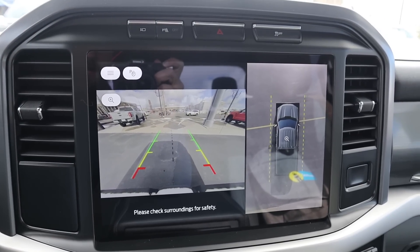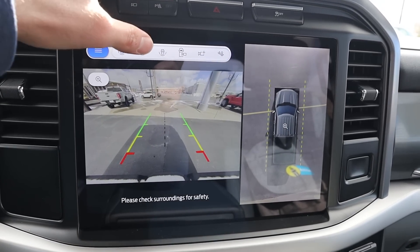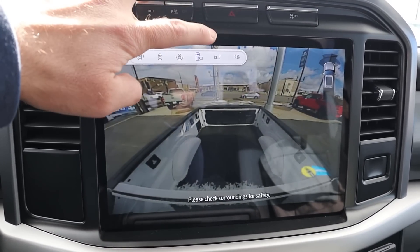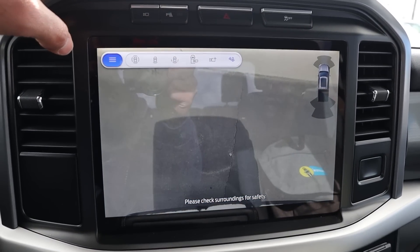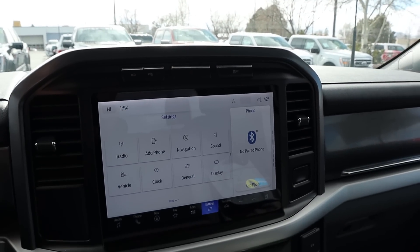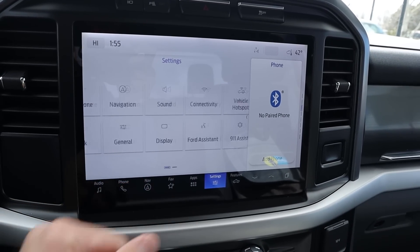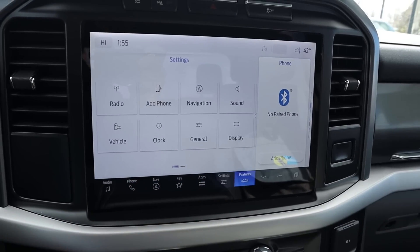In reverse, we do have a backup camera with trajectory lines that turn with the steering wheel. We also have the bird's eye view because this has a full 360 camera system, and even a bed cam view as well. There are auxiliary cams if you want to add that on, and a zoom function for the receiver hitch area. Down below with the rest of the infotainment system, really good response time — this is Ford's regular large 12-inch infotainment display.